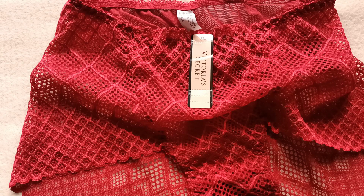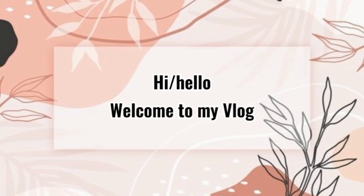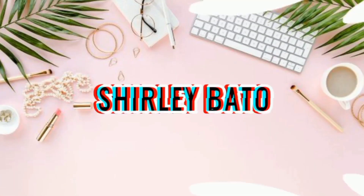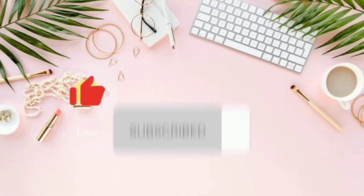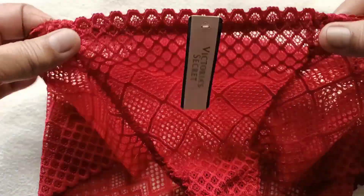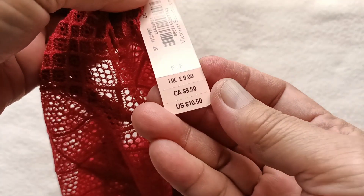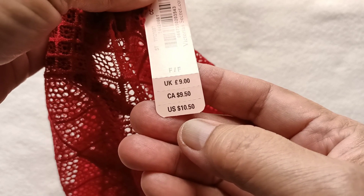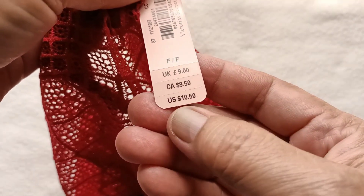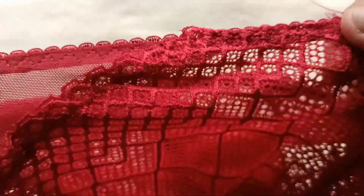Hello guys, good morning! Welcome back to my channel. For today's video, another sexy lingerie entry from Victoria's Secret. Without further ado, let's begin. This is my new collection — look at this Victoria's Secret piece. Its price in Canadian dollars is $9.50, in the UK it's 9 euros, and in the US it's $10.50. So this is our new collection for today.